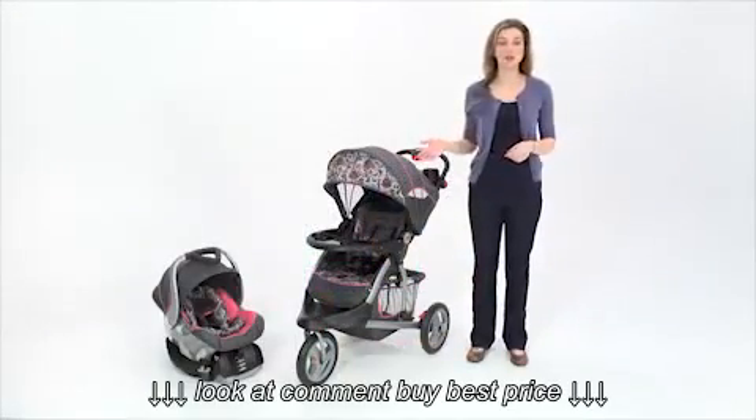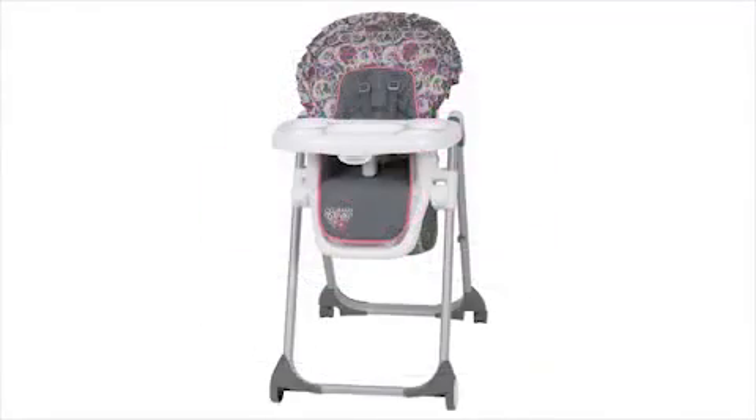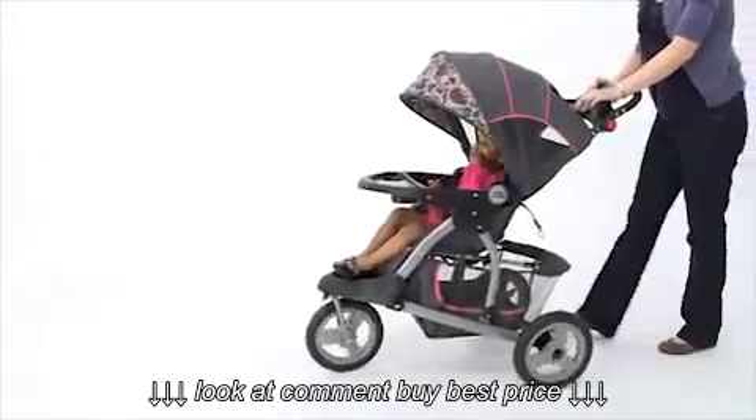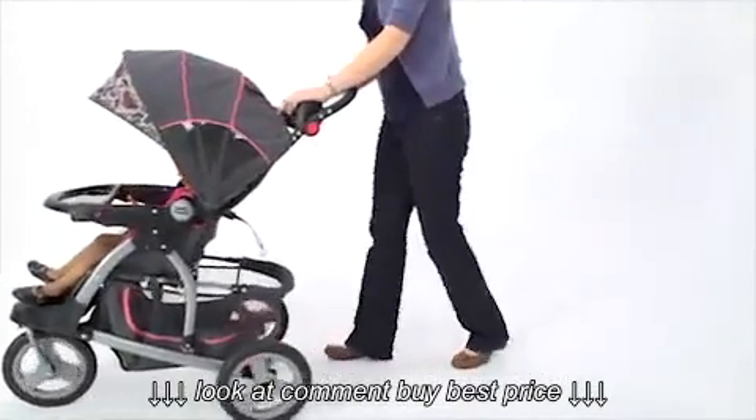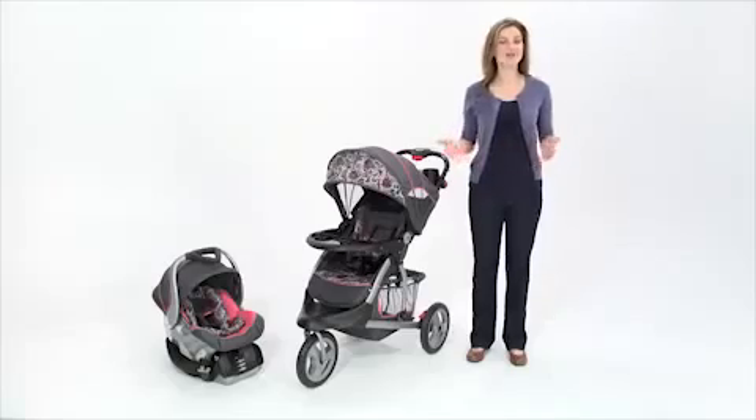The daisy fashion is also available in a full collection, which includes a deluxe nursery center, bouncer, and deluxe feeding center. The Crosstown Stroller from Babytrend is the best on the market when it comes to safety, comfort, and fun features. Best of all, it's affordable.